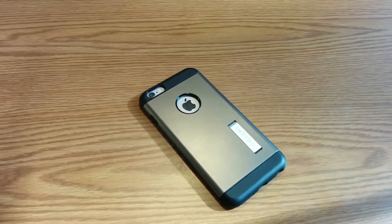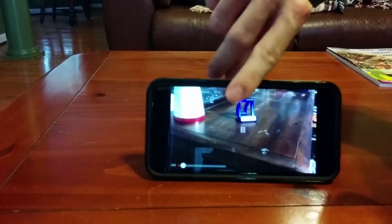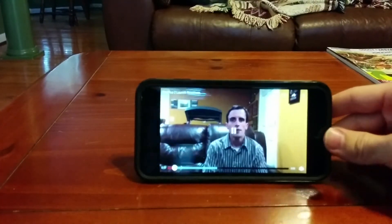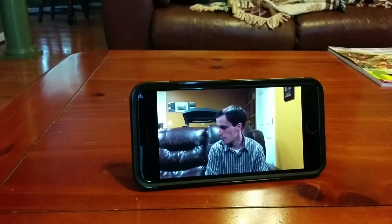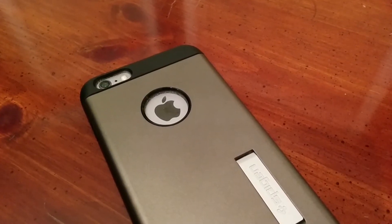As for what kind of case I've got on my 6 Plus, I have a gold Spigen Slim Armor, which features a kickstand that's great for consuming media in landscape orientation. The Spigen Slim Armor comes as a rubber case that snugly wraps around my 6 Plus, along with a back plate available in various colors, providing added protection for the phone.